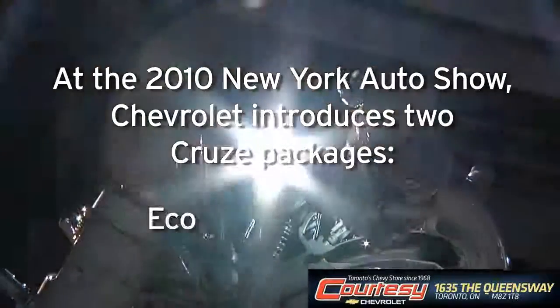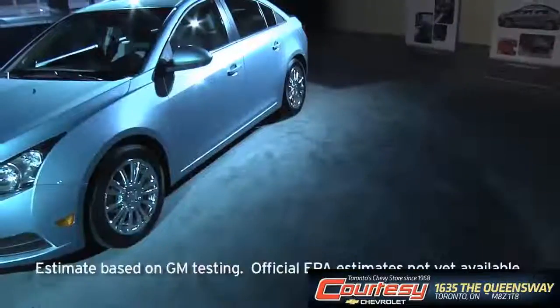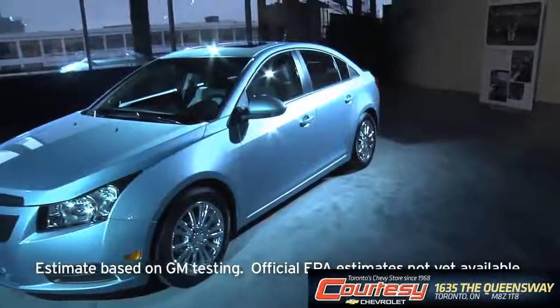Chevy has been moving towards gas-friendly to gas-free. The Cruze really fits in well with that, particularly this Eco model. The fuel efficiency on this car is targeted for 40 miles per gallon highway, and it's really been developed around a customer who has a desire and a need for a car that gets ultra-high efficiency.